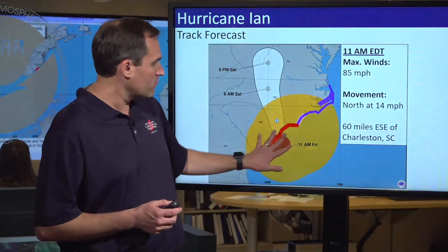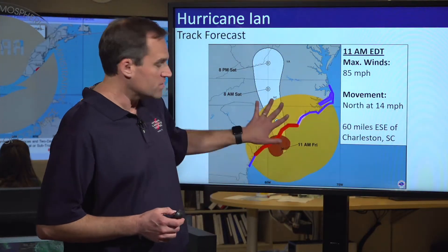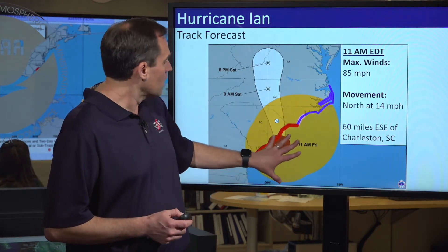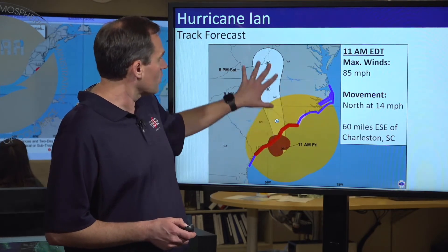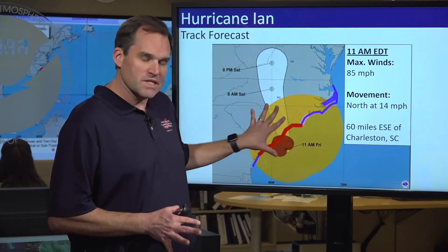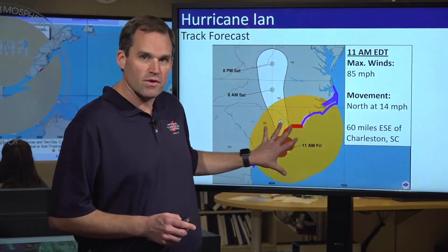We have a hurricane warning in effect for the entire South Carolina coast as well as Brunswick County, North Carolina. We're going to see those hurricane-force winds move onshore within the warning area in the next few hours. We're expecting the center of Ian to move inland across eastern South Carolina tonight and into central North Carolina and western Virginia on Saturday. Don't pay too much attention to the exact location of the center because Ian has a huge wind field associated with it.